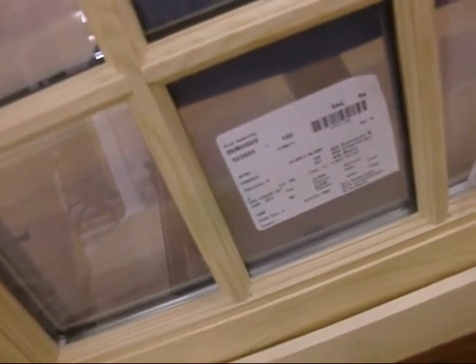Each window has its own aluminum block to make them appear as individual panes. This is a Dubuque — made in Dubuque, Iowa.